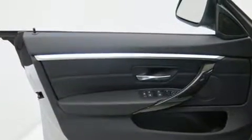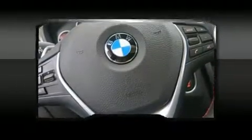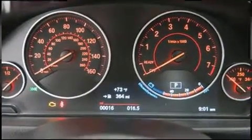BMW ensures the safety and security of its passengers with equipment such as front-side impact airbags, brake assist, anti-whiplash front head restraint, an emergency communication system, and four-wheel disc brakes with ABS.